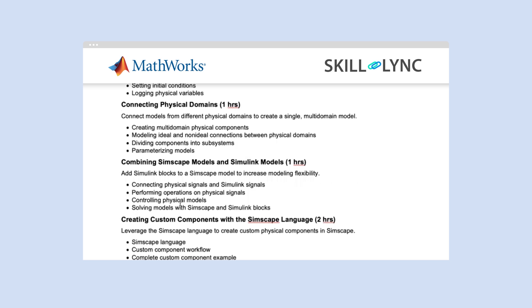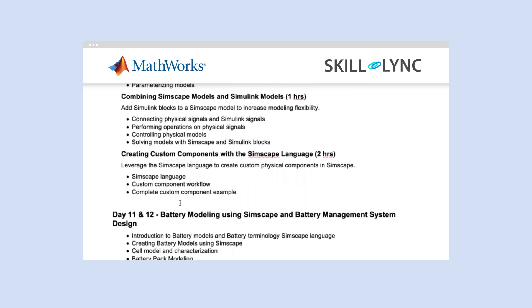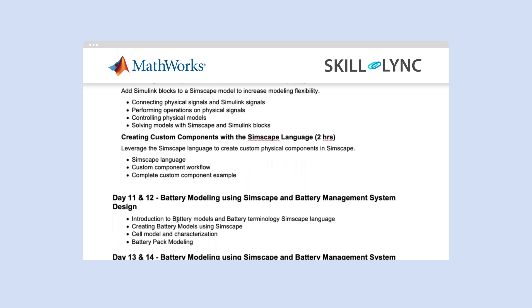The fourth module covers battery modeling using Simscape and battery management system design. Here you will look into battery models and battery terminology in Simscape language, creating battery models using Simscape, cell model and characterization, and battery pack modeling.